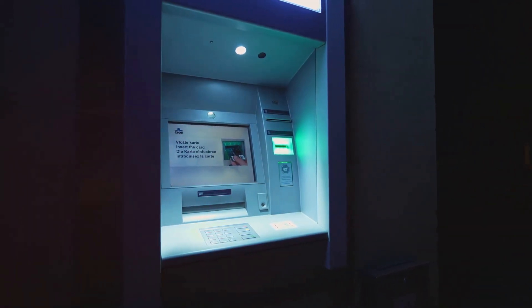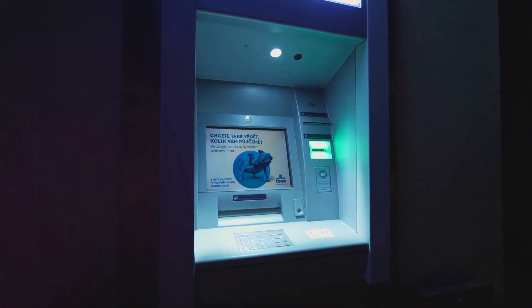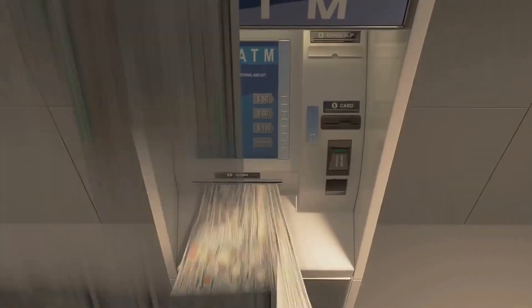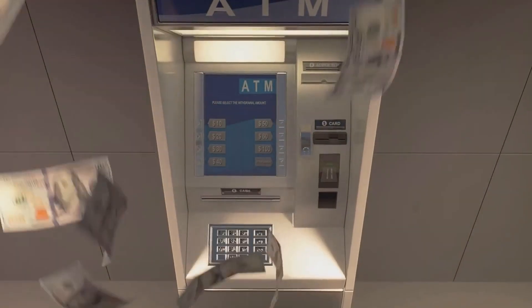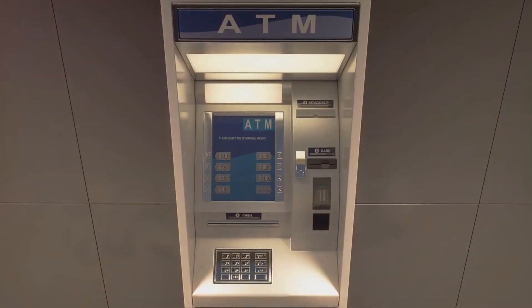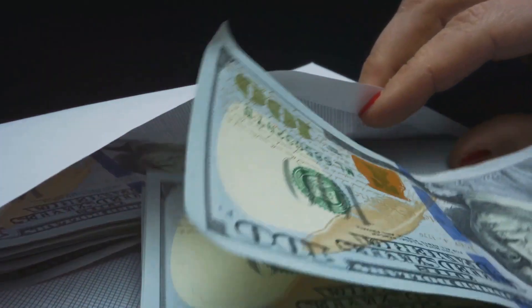After your budget is set, it's time to make a trip to the bank to withdraw the cash you need for your variable expenses. You might be wondering: why not just use a debit card? Using cash makes you more aware of your spending — it's much harder to part with a crisp $20 bill than to swipe a piece of plastic. Now that you have your cash, let's move on to the fun part: stuffing the envelopes. You'll need some envelopes and a pen, and you'll write down the name of each variable expense category on separate envelopes.